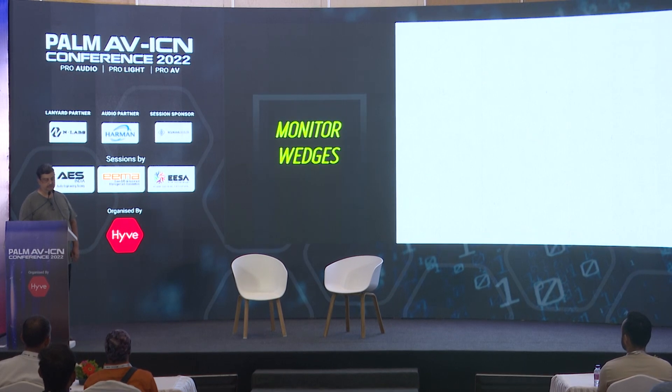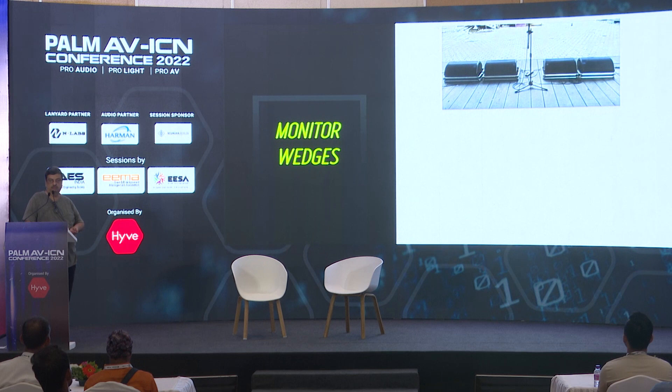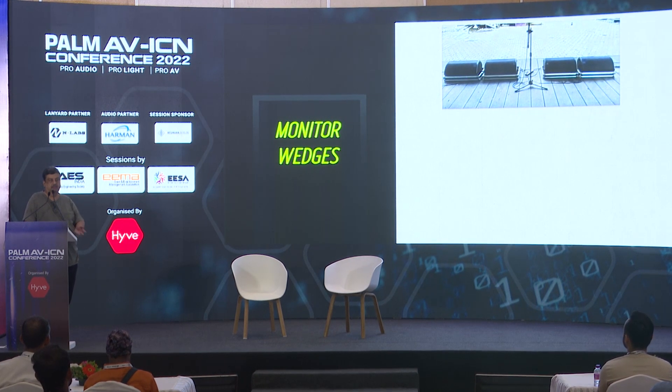We'll touch on monitor wedges and their placement and angling. Monitor wedges are still widely used — I use them now more as a safety backup rather than primary monitoring. It's good to control those wedges and build the right mixes. Always keep the low end out of monitor wedges; don't put too much low end in them if you want more efficiency.